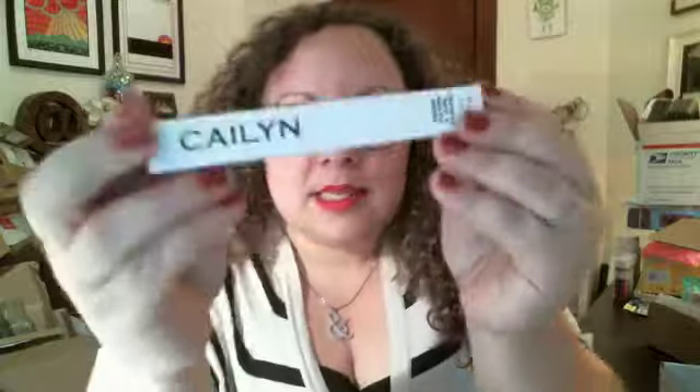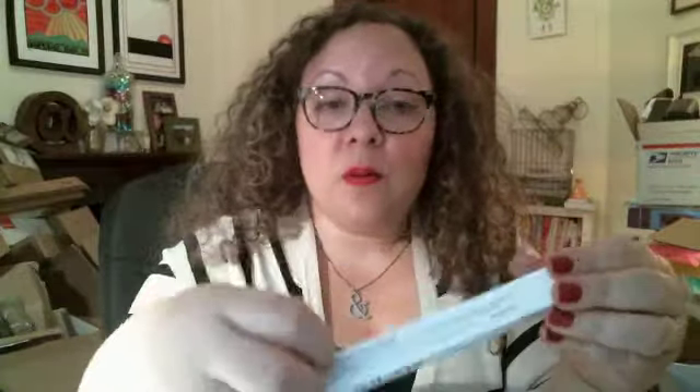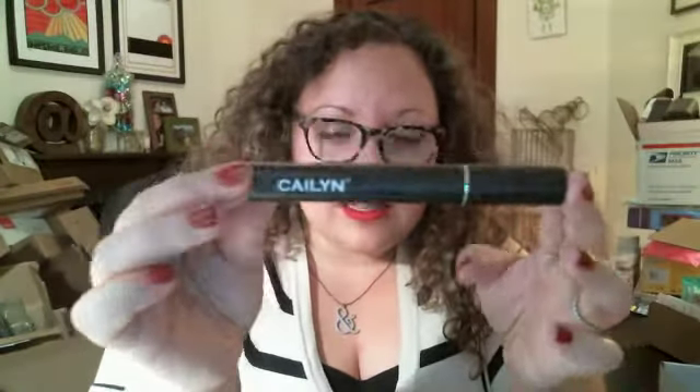We have one more full-size item and that is a mascara from a company called Kalin. I'm not really familiar with Kalin Cosmetics, but as you know I love receiving mascara so I'm not going to complain about that. This is a $15 tube of mascara. It actually feels like a super luxe box — really nice packaging, it doesn't feel cheap at all. The only thing that's a little weird about this is that the mascara is blue.